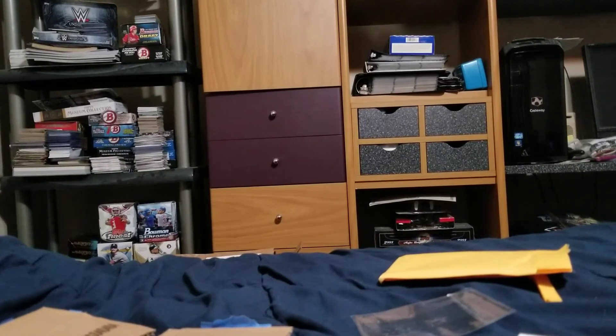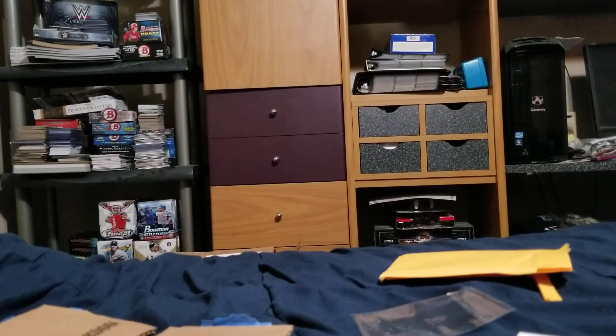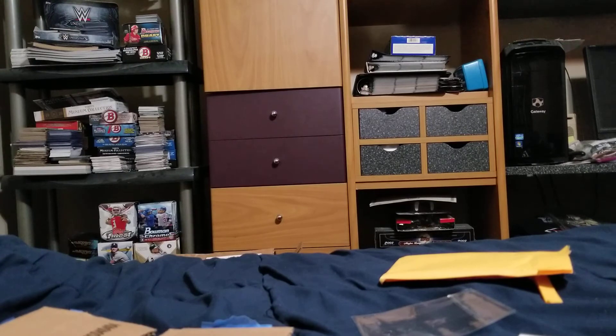That is it for this mail day. Stay tuned for Museum Collection coming up in probably two or three days. Hope you guys enjoyed — leave your comments down below for any other videos you'd like to see. I don't really collect basketball or football, but I collect baseball, wrestling, and a little bit of Pokemon. Anyway, thank you guys for watching this one-package mail day — see you guys later, peace!